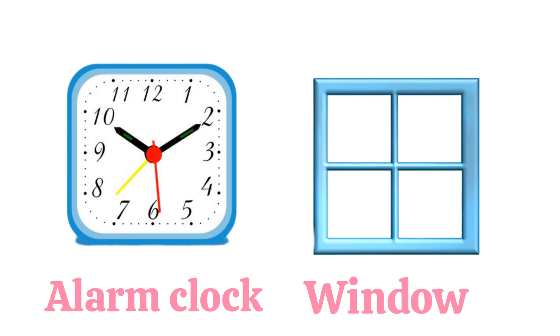Square. Square has four corners. What shape is this? It's a square.